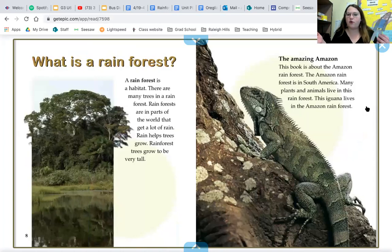What is a rainforest? That's an important question for a rainforest scientist to know — and it's bold to show us it's important. A rainforest is a habitat. There are many trees in a rainforest. Rainforests are in parts of the world that get lots of rain. Rain helps trees grow. Rainforest trees can grow to be very, very tall.